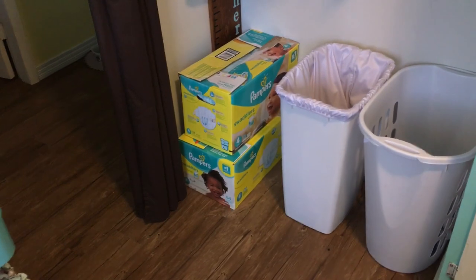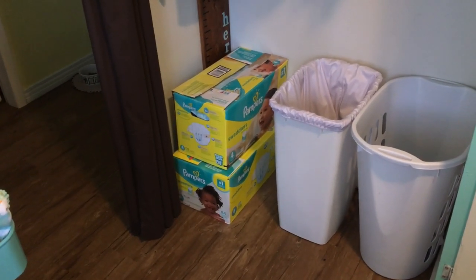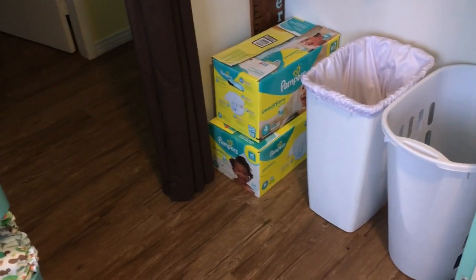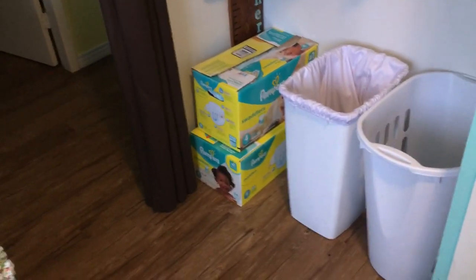These two boxes — disposable diaper boxes repurposed — one of them is full of prefolds that he's outgrown, and the other one is his newborn and small-size diaper stash, but I'll do a video about those down the road.